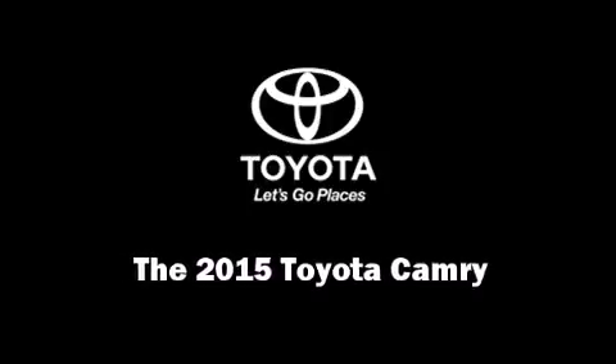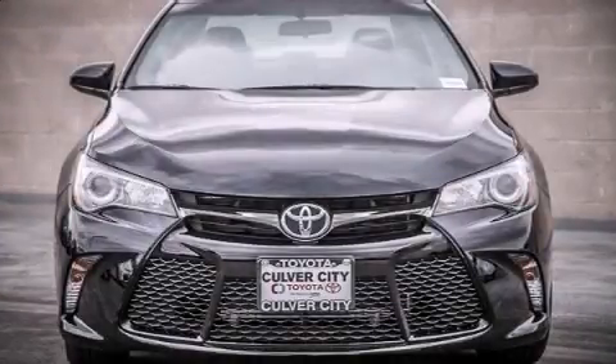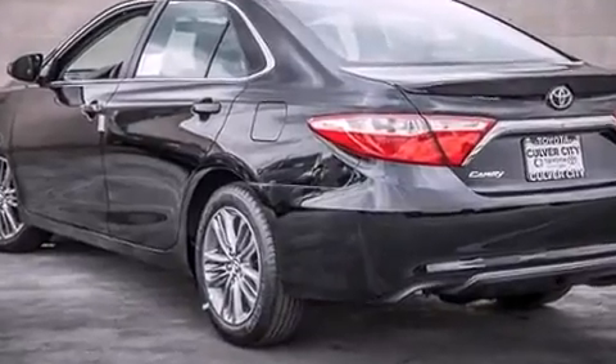Outstanding design defines the 2015 Toyota Camry. This four-door, five-passenger sedan offers the latest in technological innovation and style.